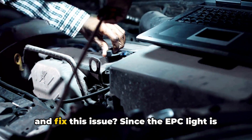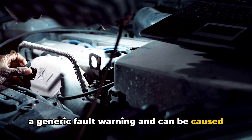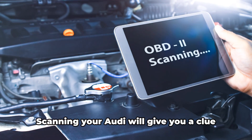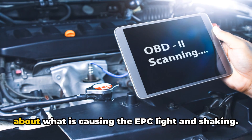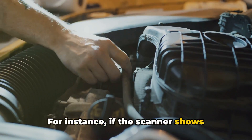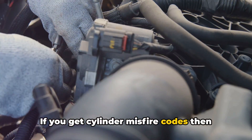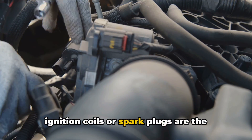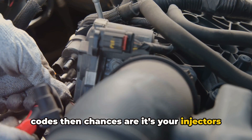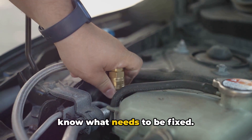So how do you actually diagnose and fix this issue? Since the EPC light is a generic fault warning and can be caused by several things, the first thing I recommend is getting the car scanned to get the fault codes. Scanning your Audi will give you a clue about what is causing the EPC light and shaking. For instance, if the scanner shows throttle-related codes, then you need to check the throttle body. If you get cylinder misfire codes, then ignition coils or spark plugs are the culprits. And if you get fuel-related codes, then chances are it's your injectors causing the problem. Once you have the fault codes, you'll know what needs to be fixed.